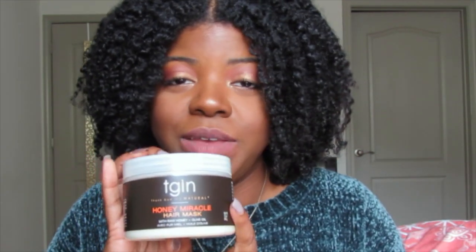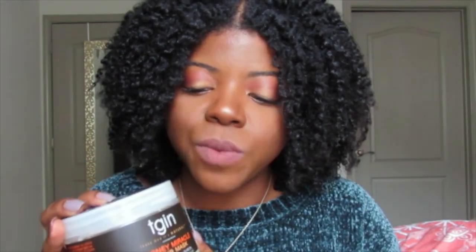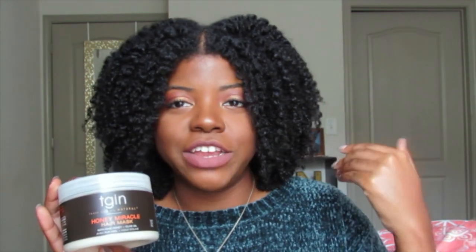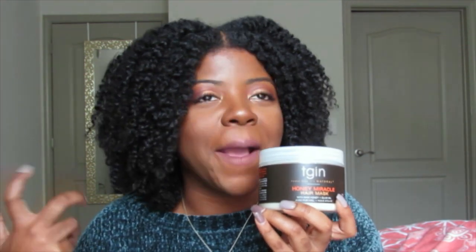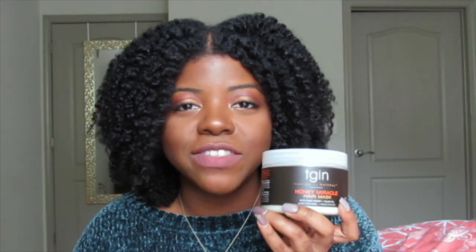Like the Mish Beauty deep conditioner, this also has raw honey, which is great at attracting moisture from the atmosphere into your hair. I would consider this on the runny side, so the slip it has is incredible — my fingers were just running through my hair like butter. It melted all my knots away, made my hair super soft, moisturized, and fluffy. It was such a good deep conditioner.